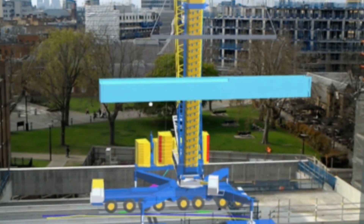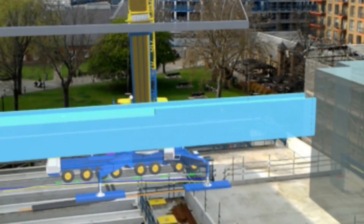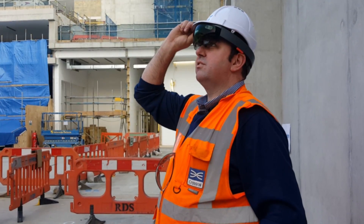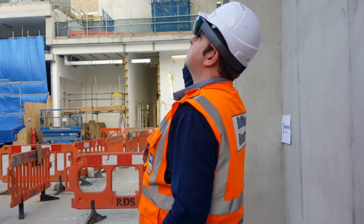We create the 3D models and the 4D visualizations. We work very closely with Syncro, who have created an app for the HoloLens which allows us to take the 4D visualizations and upload them straight into the HoloLens, and within minutes you're able to see that on site.